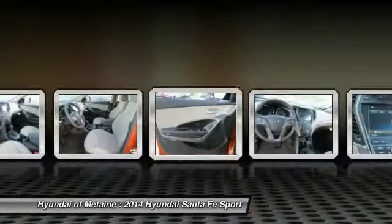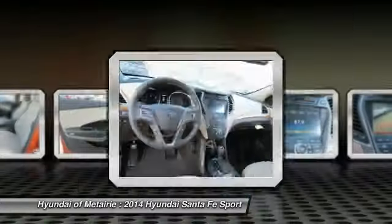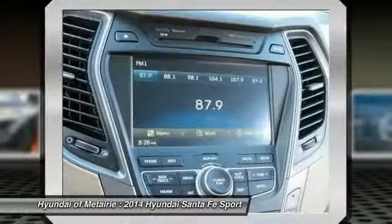Wouldn't you look great in this vehicle? Stop in today and see for yourself. I'll see you then. Bye.